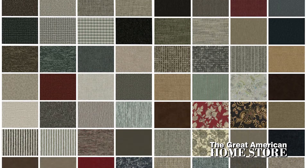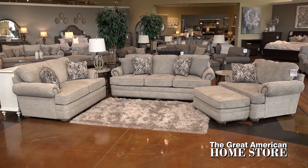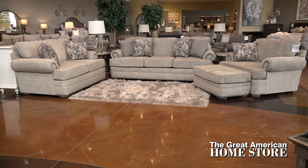The Knox collection is stocked as shown, but this collection is also available to custom order in the fabric of your choice. You can't get a much better transitional style than the Knox collection, available as a sofa, love seat, chair, and ottoman.